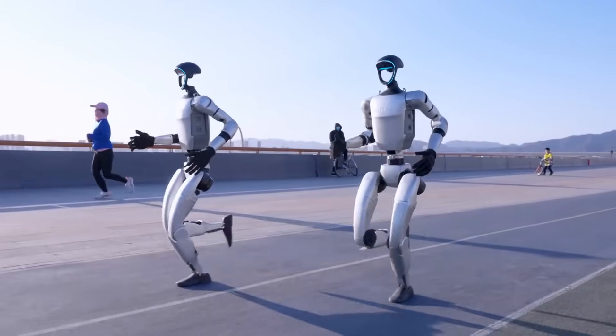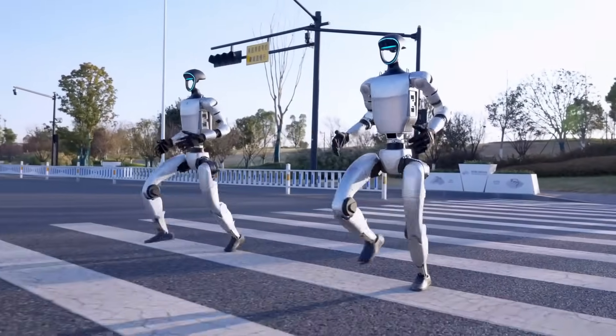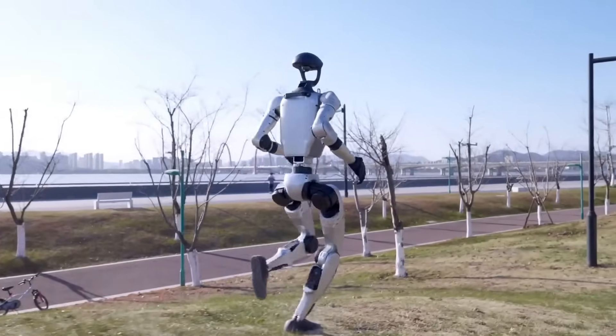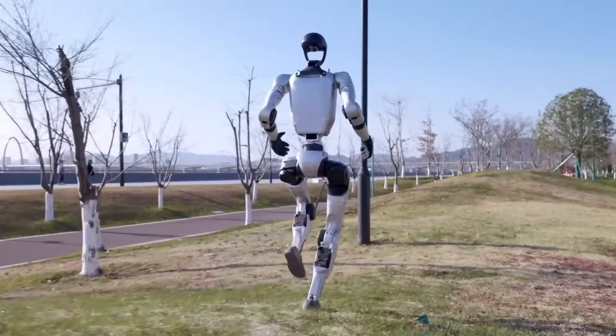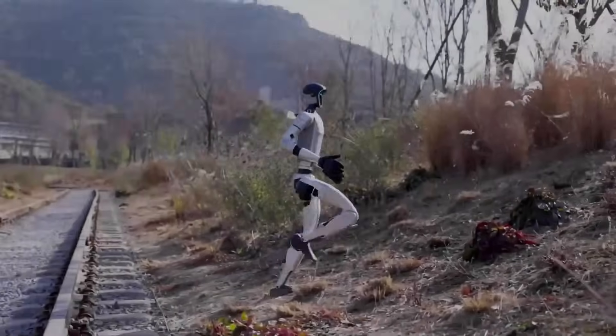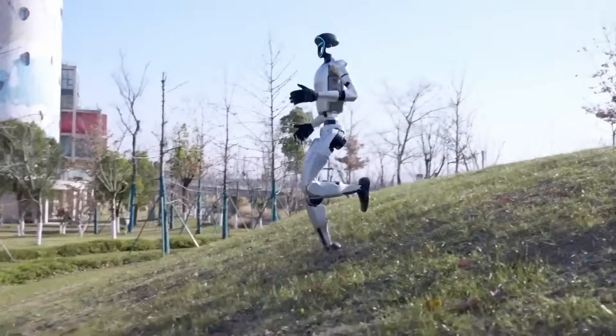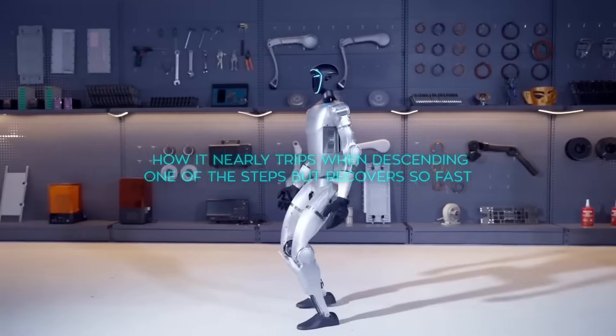Think about what that means: a robot that can walk on two legs, recognize objects, navigate your space, and even interact with you — for less than the cost of some high-end smartphones. That's not theoretical. That's what Unitree is teasing right now, and based on their track record, when they tease something, it's usually because it's just around the corner.